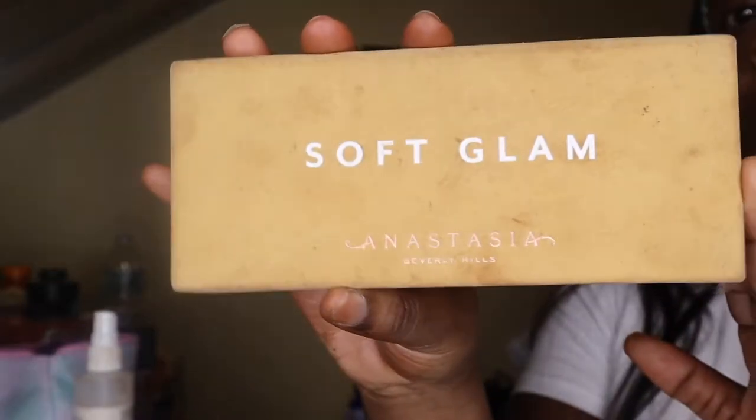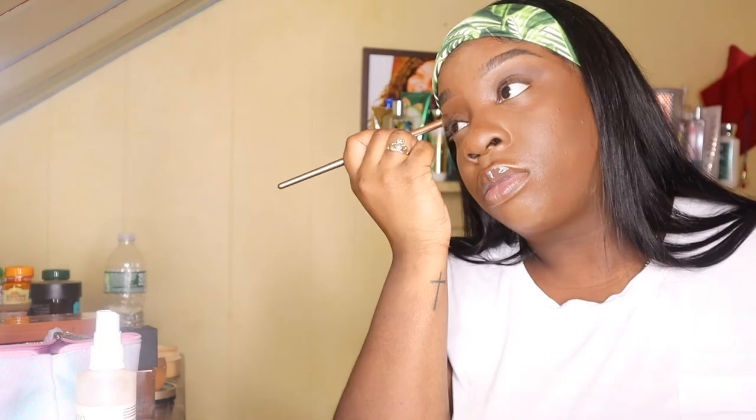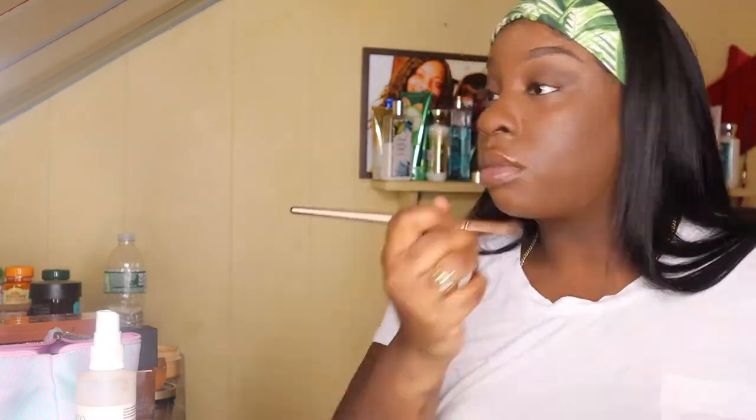Now I'm going in with my Anastasia Soft Glam palette — this is my favorite palette for neutral, calm colors. I'm going in with Rustic and Orange Soda and just blending those out on my lid. You don't even really need concealer on your lid because the colors are so pigmented — that's what I really love about her palette.